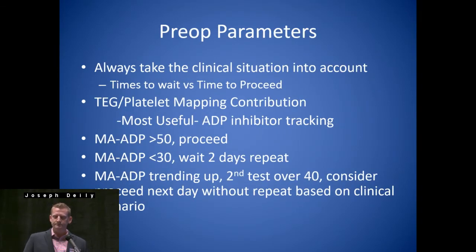We like to identify patients at risk — looking at what ischemic and thrombotic events these patients are prone to, what kind of resistance or responsiveness they have to these medications, and we're going to consider tailoring medication regimens based on these results. Pre-op parameters: always take the clinical situation into account — it is just a lab test, so you have to keep that in mind. Times to wait versus times to proceed are based on the patient's risk. The most useful application has been ADP inhibitor tracking preoperatively. At MA-ADP greater than 50, we tend to always proceed. MA-ADP less than 30 — like in that first case study — we waited two days and repeated it, wanting to see a trend upward. If the MA-ADP is trending up and the second test is over 40, we'll consider proceeding the next day.